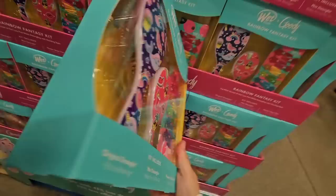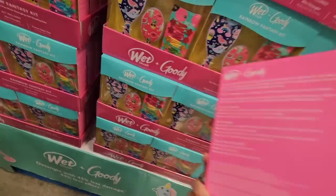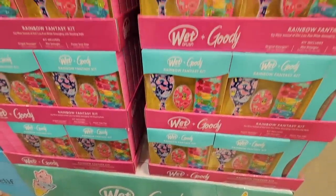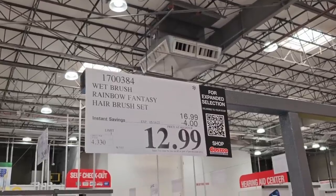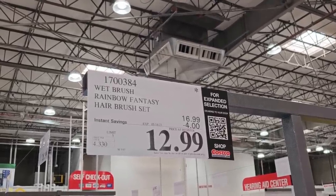The Wet Brush Rainbow Fantasy Kit is another bonus hot buys item. You get two brushes and hair clips — a fun little gift for anyone. Normally $16.99, now $12.99 after a $4 savings. These have an asterisk, so they won't be around for very long.